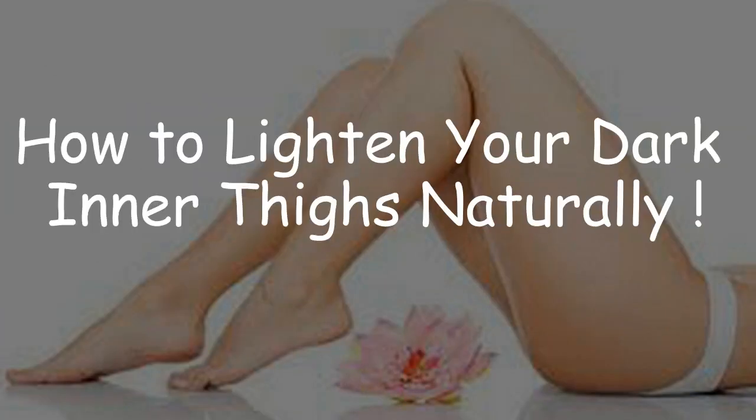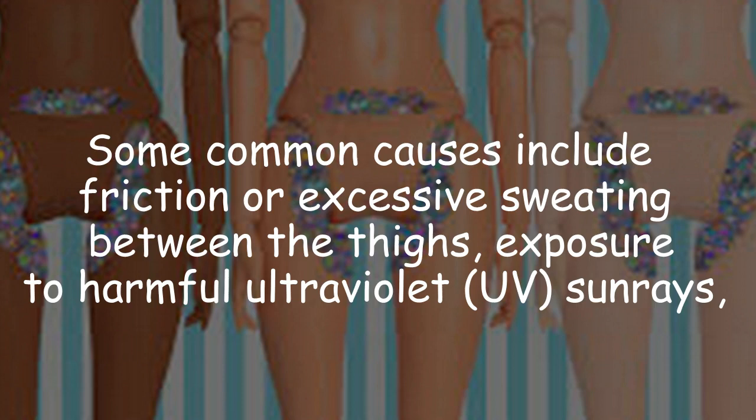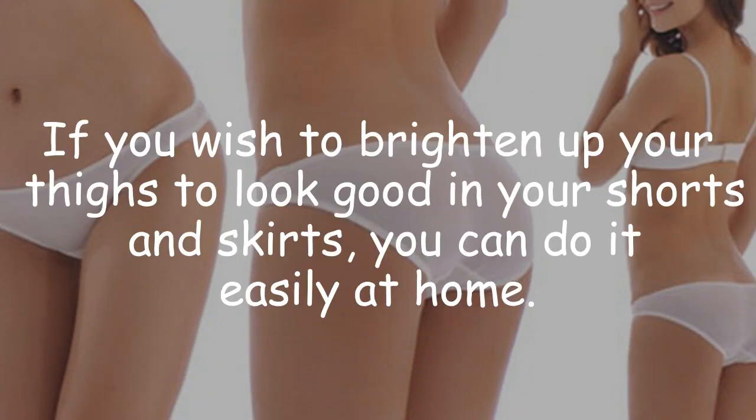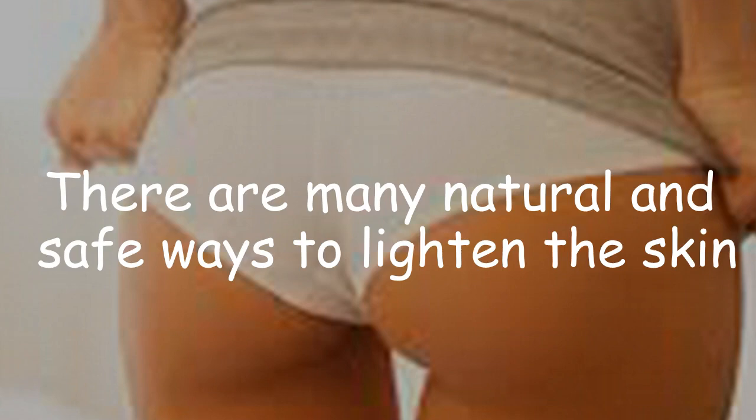How to lighten your dark inner thighs naturally. Some common causes include friction or excessive sweating between the thighs, exposure to harmful ultraviolet UV sun rays, use of chemical-enriched products, side effects of certain medications, shaving or using other bikini hair removal techniques, a hormonal imbalance, polycystic ovarian syndrome (PCOS), or diabetes. If you wish to brighten up your thighs to look good in your shorts and skirts, you can do it easily at home.